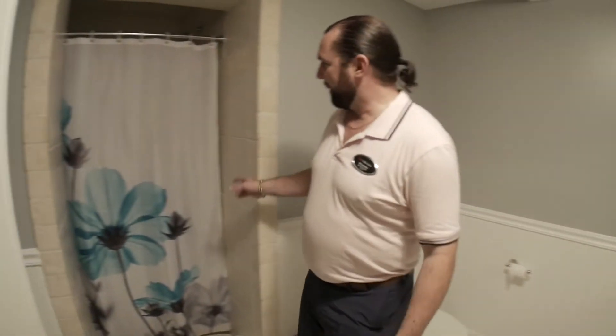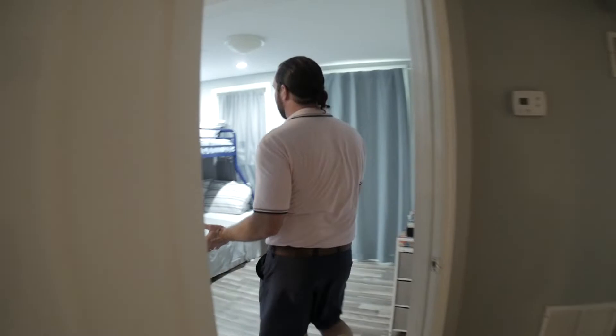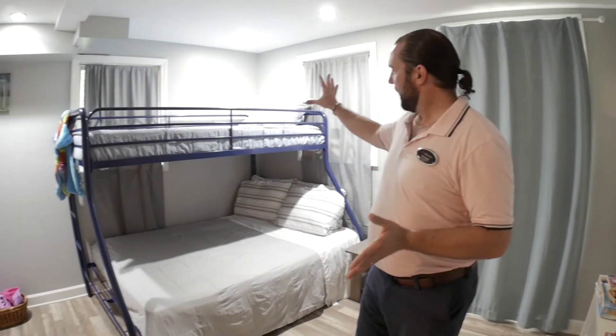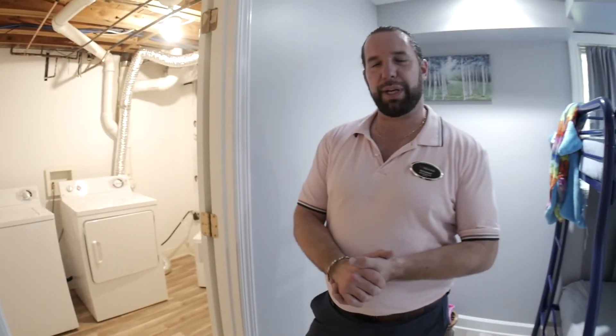This is the bathroom — it's been cleaned and ready for the next guests. We've got a nice shower here. And then here we've got our second bedroom, counting the king-size bed as the first one. It's got bunk beds, which is nice if you've got kids. And last but not least, we've got the laundry room right here.